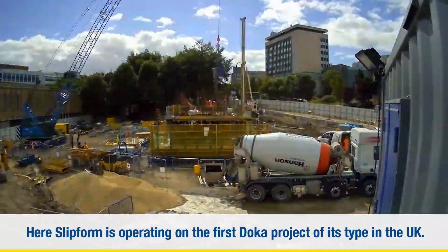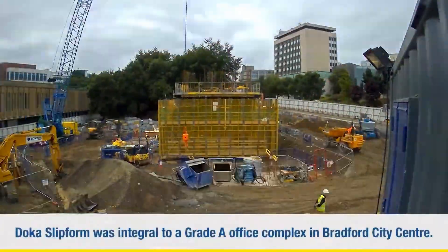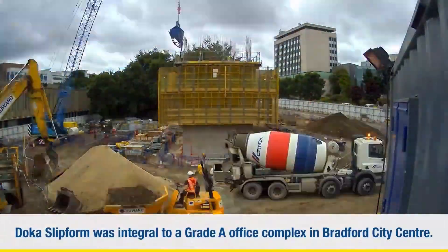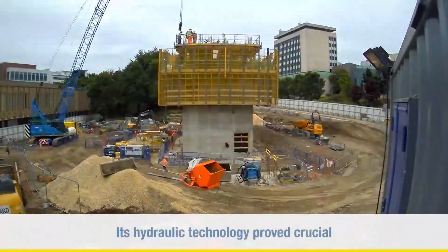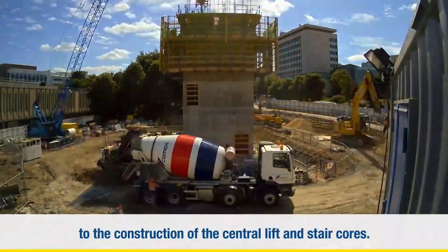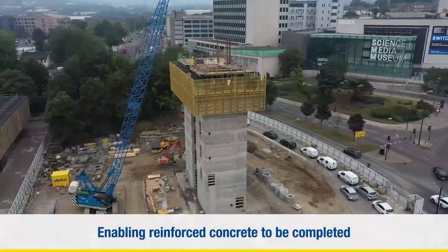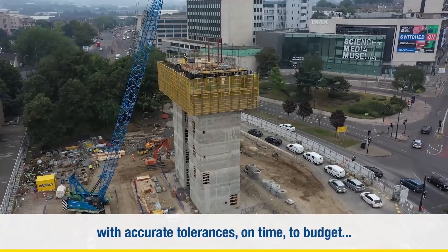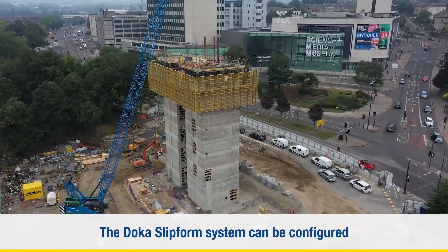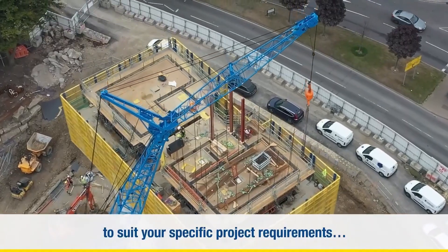Imagine a massive platform, several stories high, slowly inching its way up the side of a skyscraper, leaving a perfectly formed concrete core in its wake. That's the DOCA slipform in action. The slipform system is essentially a giant hydraulically powered platform wrapped around the building's core. As concrete is poured and cured at the bottom of the formwork, the platform slowly jacks itself upwards, using the newly hardened concrete as a base. The DOCA slipform system is a perfect example of how innovation is driving efficiency and safety in the construction industry.